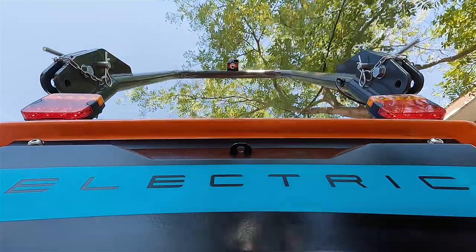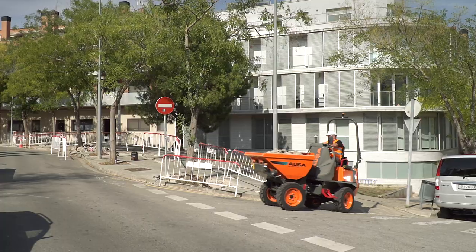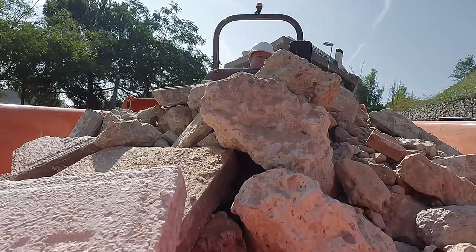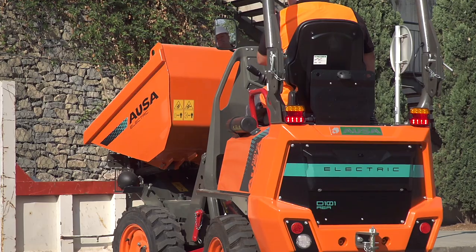Their electric power and off-road capability allow them to negotiate slopes of up to 34 percent and reach speeds of up to 14 kilometers per hour. Impressive figures for a machine of this size.